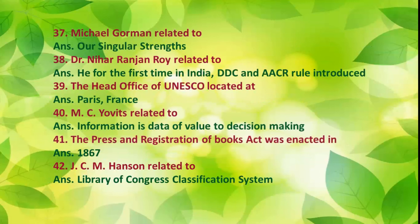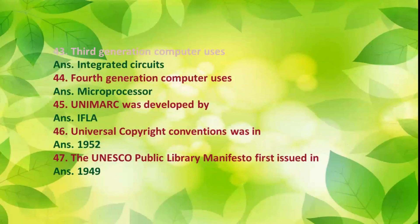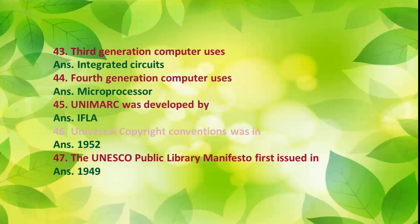Number 38: The Press and Registration of Books Act was enacted in 1867. Number 39: J.C.M. Hanson is related to the Library of Congress classification system. Number 40: Third generation computers use integrated circuits. Number 41: Fourth generation computers use microprocessors. Number 42: UNIMARC was developed by IFLA. Number 43: Universal Copyright Convention was established in 1952. Number 44: The UNESCO Public Library Manifesto was first issued in 1949.